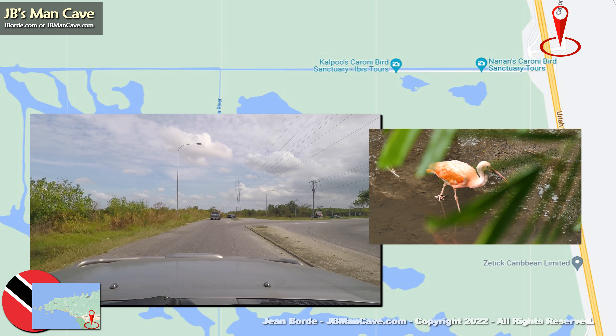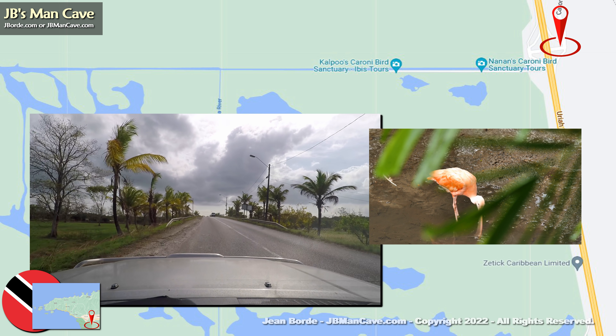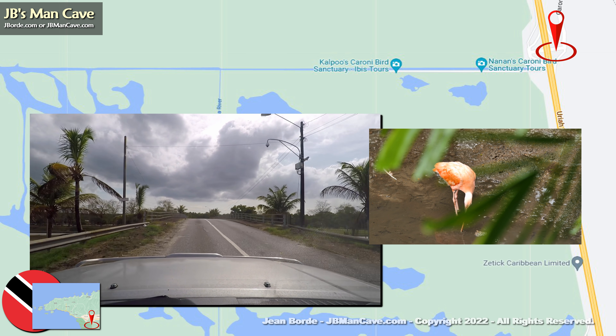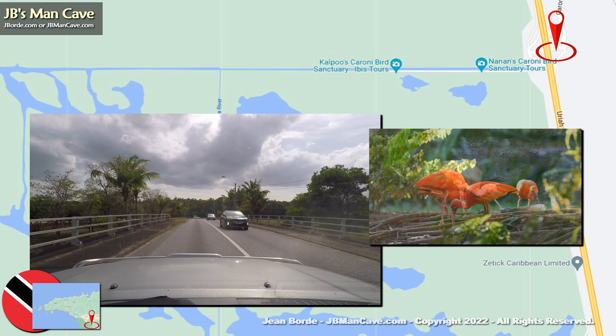The scarlet ibis is a bright red bird that gets its color from the crustaceans, fish, and other items it eats. Basically when you come to this part of Trinidad, it's mostly because you plan to take a tour.